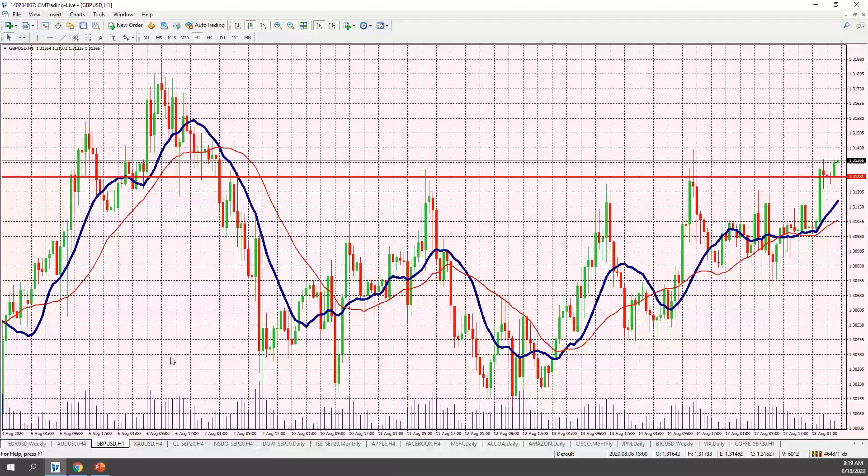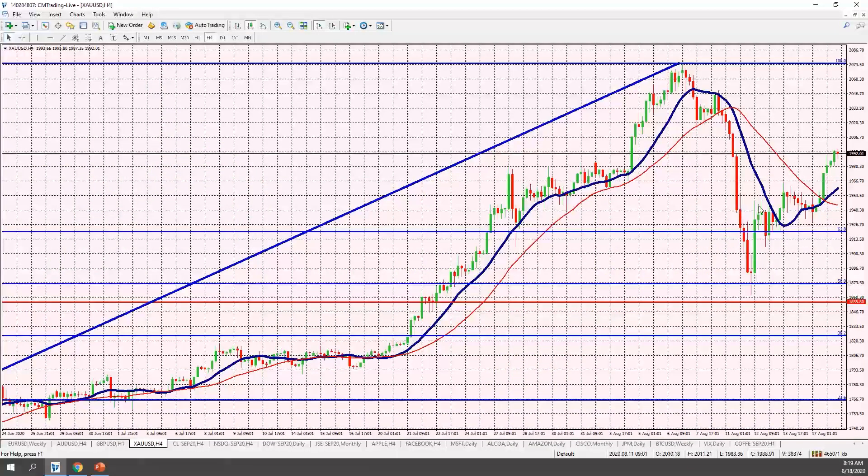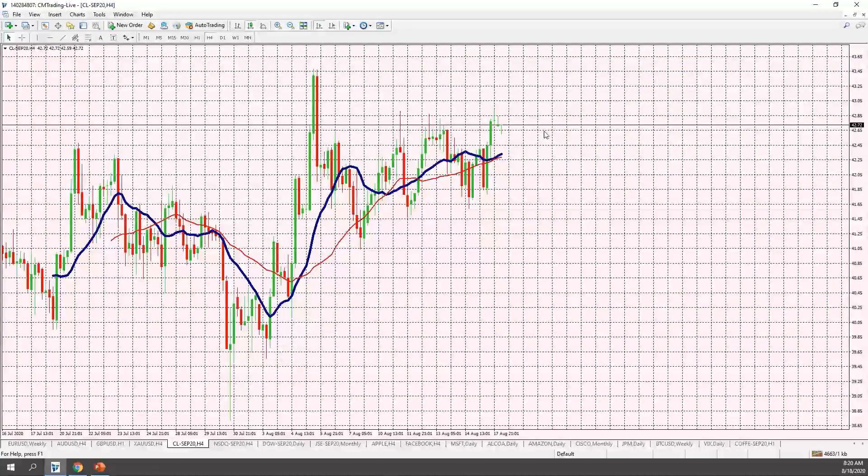Jumping into commodities — gold is back in play after tapering off down to 1940, breaking above the moving averages and moving up to 1991, gaining back real estate it lost from the all-time high of 2073. We are in this middle move between 2073 and 1873, so we're almost smack in the middle of that range. That could be a 50% retracement resistance level — something to consider.